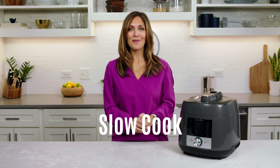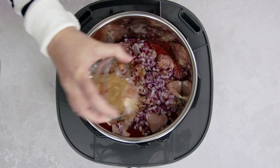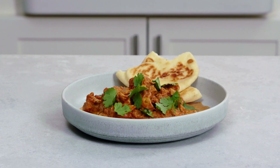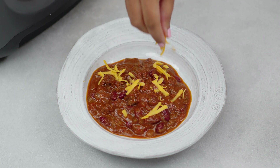Slow cooking cooks food on a low temperature for hours, which tenderizes meat and adds rich, delicious flavor to your meals. You can add ingredients in the morning, let your food cook all day, and have a flavorful, tender, one-pot meal for dinner. Roasts, soups, chilies, stews, and pulled meats are all delicious slow cooked.